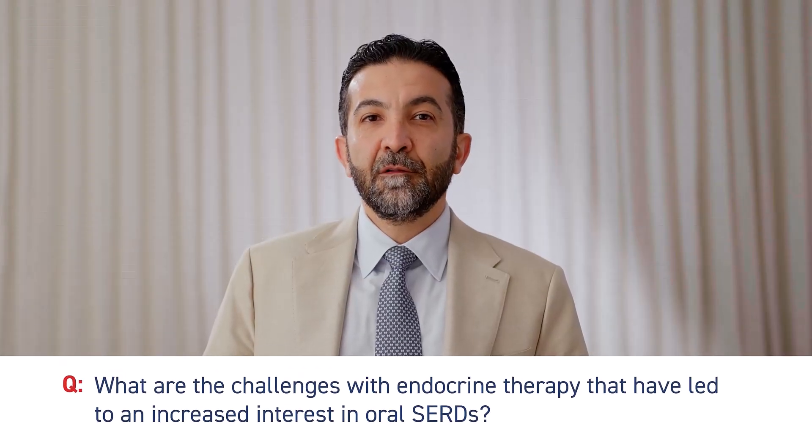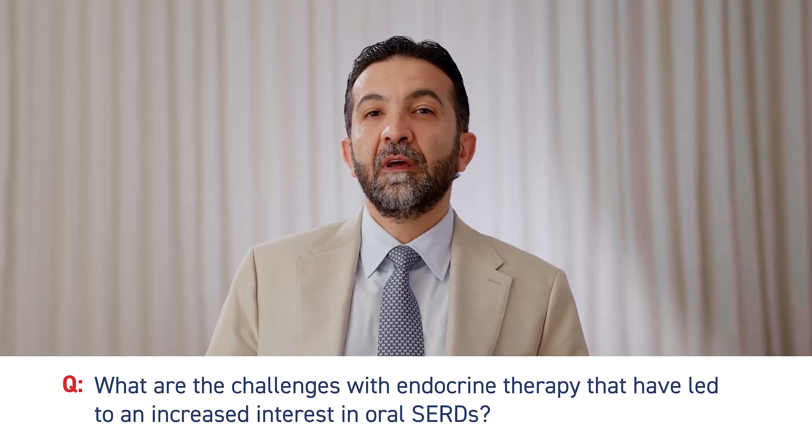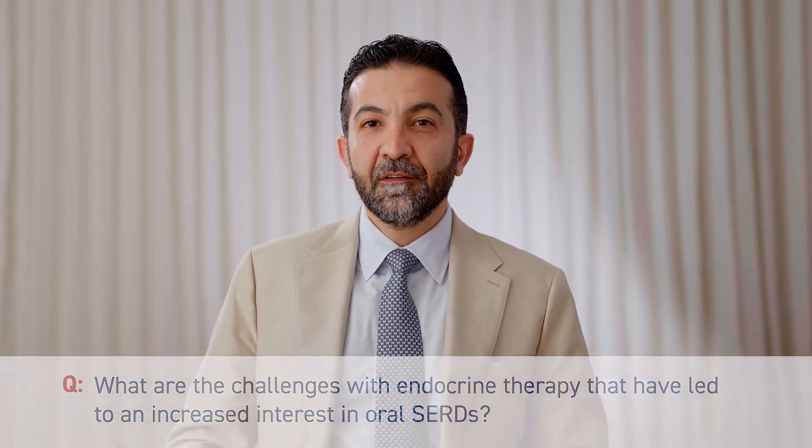Fulvestrant has provided benefit to HR-positive HER2-negative metastatic breast cancer patients since it was brought to market, but it is important to review its unique history. An oral formulation was never able to materialize, thus fulvestrant was formulated into an oily depot that needs to be given at a healthcare facility by a healthcare provider. We also learned over the years that fulvestrant had dose-dependent efficacy, and a new dose was approved around 10 years after the initial approval.